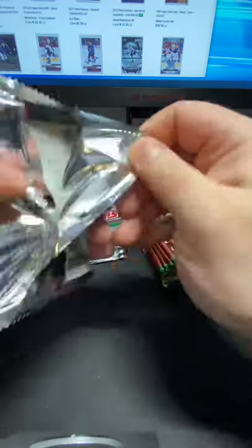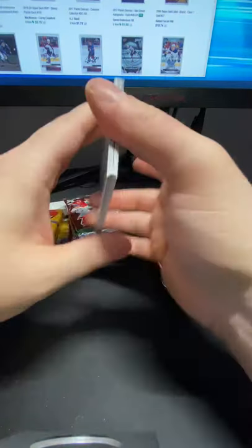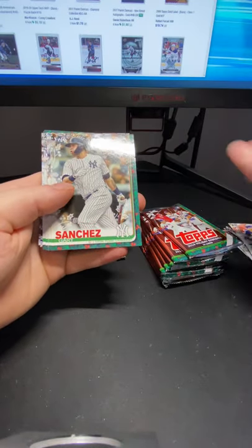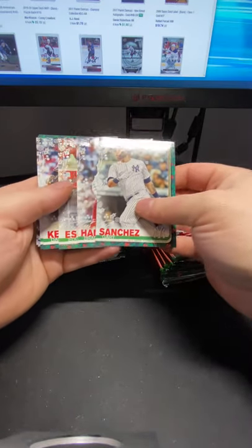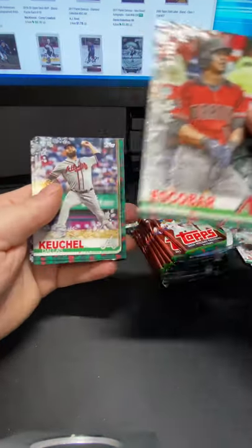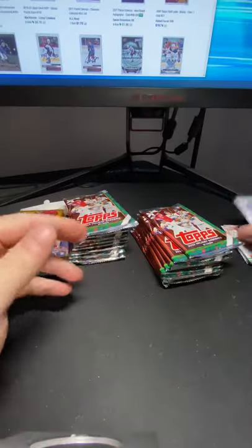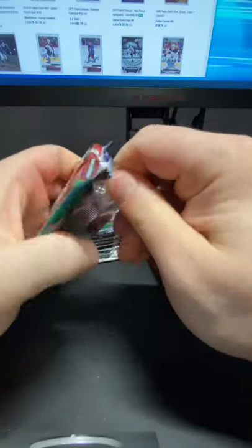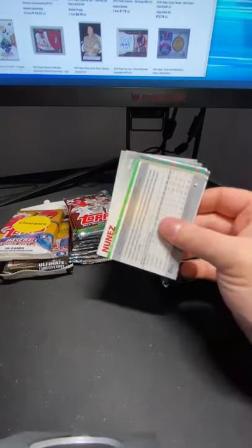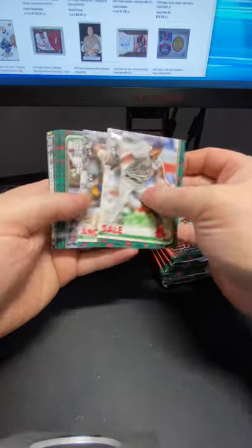I'll sort these later. Some of the rookies will end up in my COMC account, the rest will probably just end up in a box for all of eternity. Arietta, Colton, Pete Alonzo RC — there you go. Gear Sanchez, Escobar again — that's a silver foil. I love these cards. I don't care if people think it's a garbage product, I don't care if we're in the junk wax era 2.0. I love Topps Holiday. I think Bowman Holiday kind of sucks, but Topps Holiday is so fun.